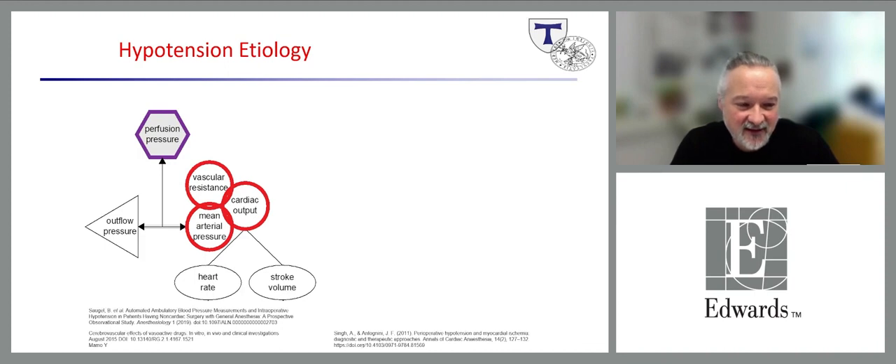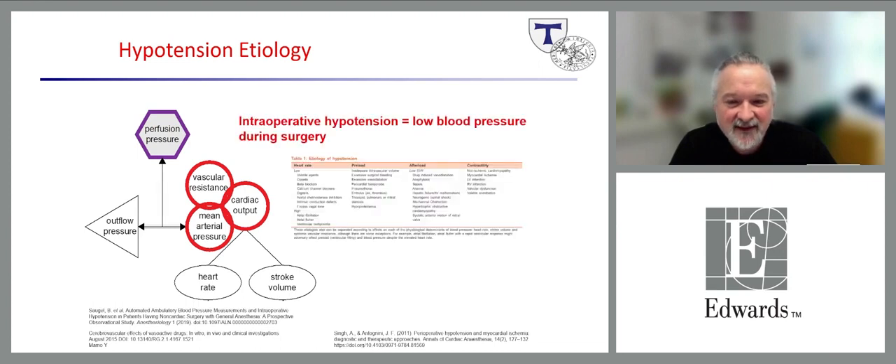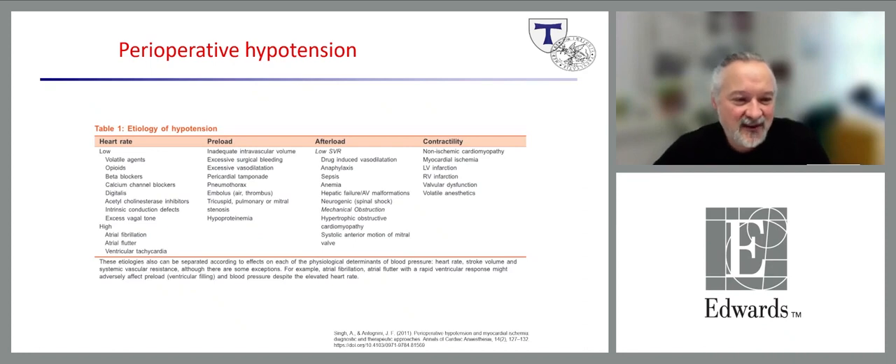As shown in a paper by Bernd Saugel, blood pressure is influenced by many factors. Cardiac output is influenced by heart rate, stroke volume, and fluid status. Hypotension has different root causes, as shown in a review article. The main parameters are heart rate, preload, afterload, and contractility. In some patients, heart rate is too low, and in some cases, we as anesthetists and intensivists may be responsible due to drug interactions.